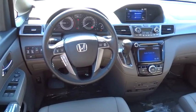Adjustable steering wheel, driver airbag, keyless start, four-wheel disc brakes, cruise control, aluminum wheels, hard disc drive media storage.